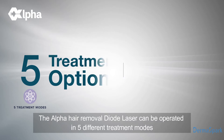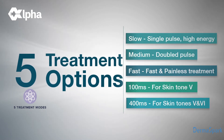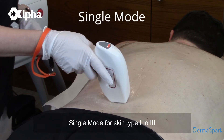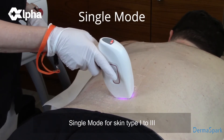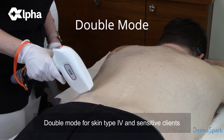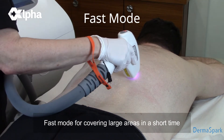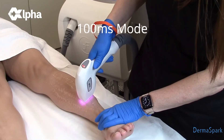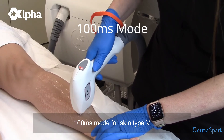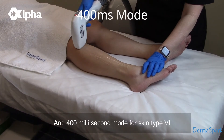The Alpha hair removal diode laser can be operated in five different treatment modes: Single mode for skin types 1 to 3, Double mode for skin type 4 in sensitive clients, Fast mode for covering large areas in a short time, 100 millisecond mode for skin type 5, and 400 millisecond mode for skin type 6.